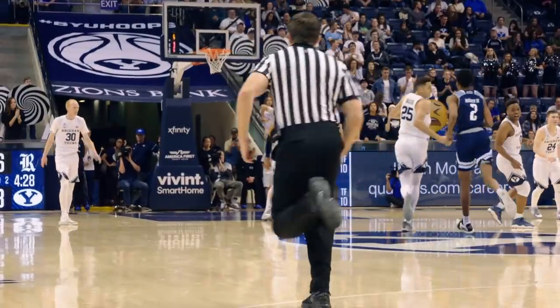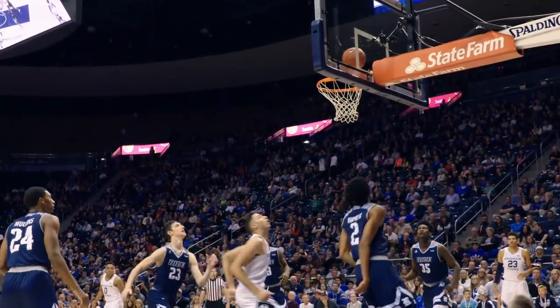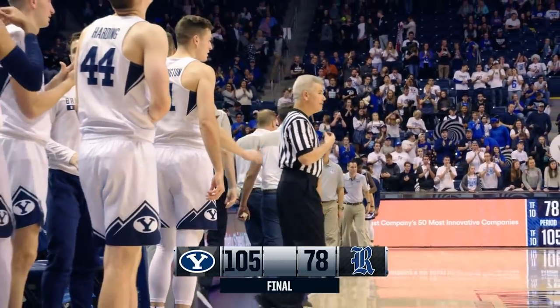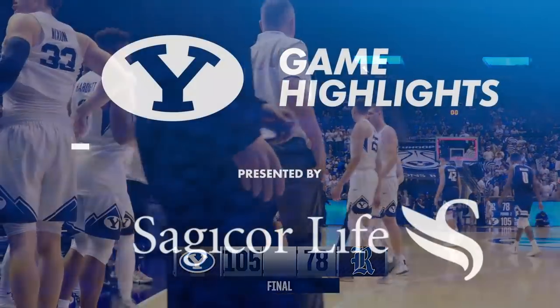Yoli Childs, 28 points. Holds it high, gives it high to Cannon. Cannon, away from the screen, right to the rim, layup good by McKay Cannon, and a chance for a three-point play. Final score, BYU 105 and Rice 78. The Cougars are 5-1 for the first time in four years.